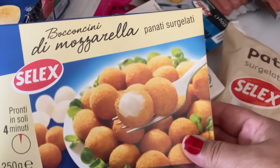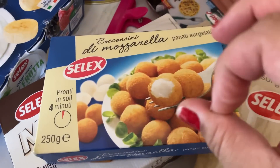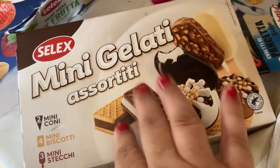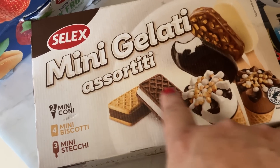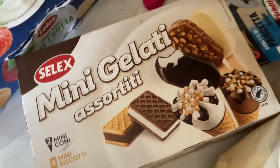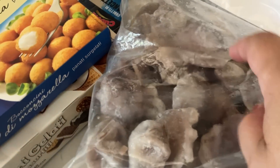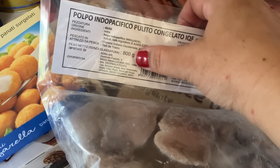First up, at the supermarket I got these mozzarella balls covered in breadcrumbs to make mozzarella sticks — they looked delicious. I also got a mini ice cream selection for €3.29, which includes two mini cones, four biscuit sandwich things, and three Magnum-type ones. And I got some frozen octopus — 800 grams for €8.99, which is a great price.